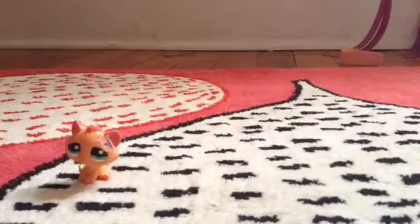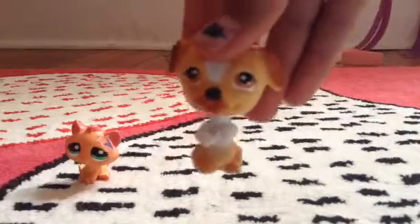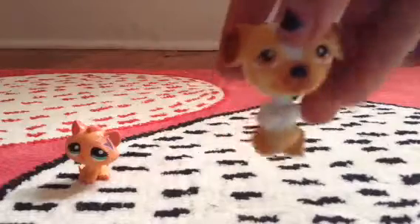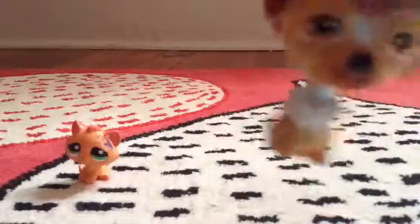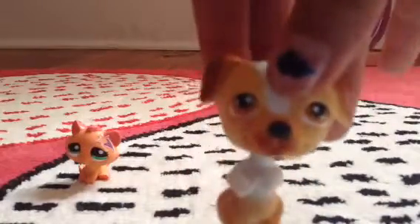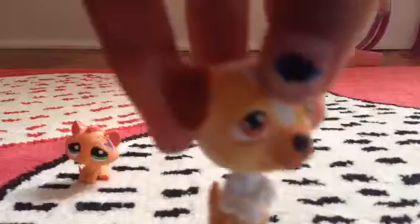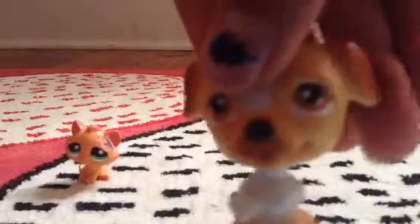Next, we have this dog LPS. I think I got it off eBay or something, because the head is, like, squishy. The unofficial LPS, their heads are squishy, so I don't think you can get this one officially. And the eyes — I like the eyes on this guy, too. And I know this is a boy, because he doesn't have any eyelashes at all.